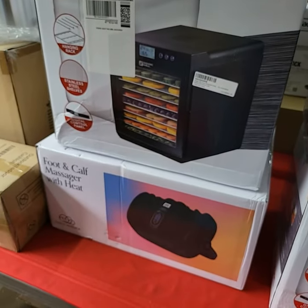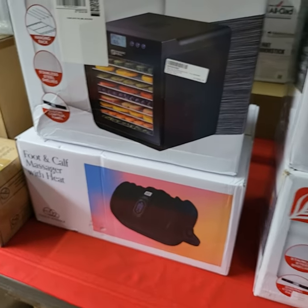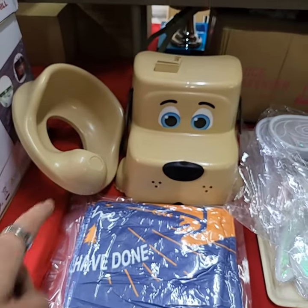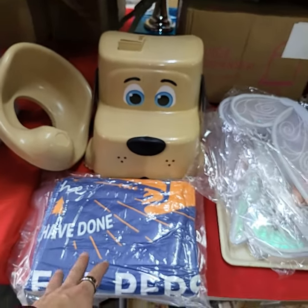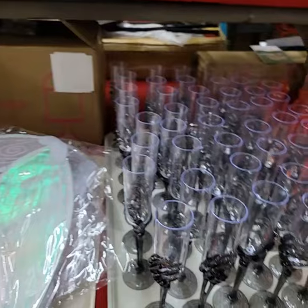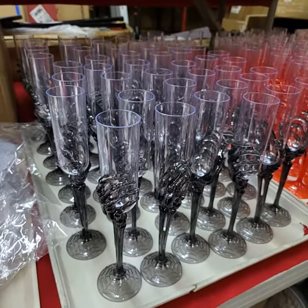I have a nice foot and calf massager with heat — we got a couple more of those in. Child's potty set with the puppy dog. It's a blanket. Tray of the wings — these are really nice. I'll be selling them off by the set.